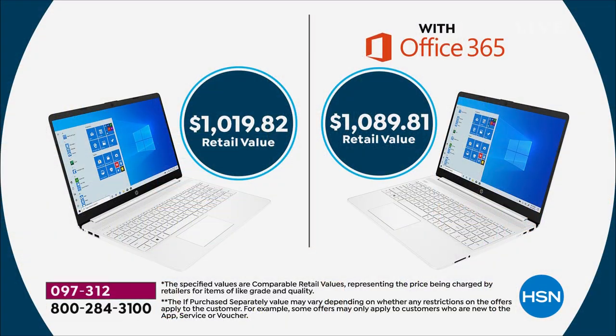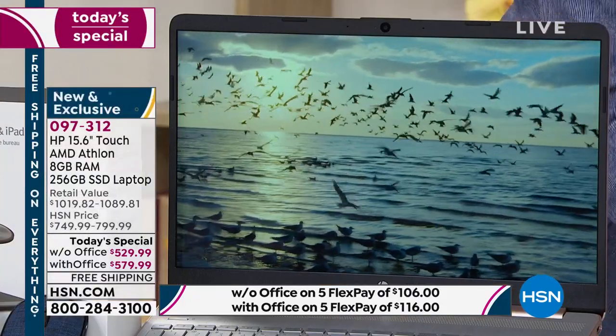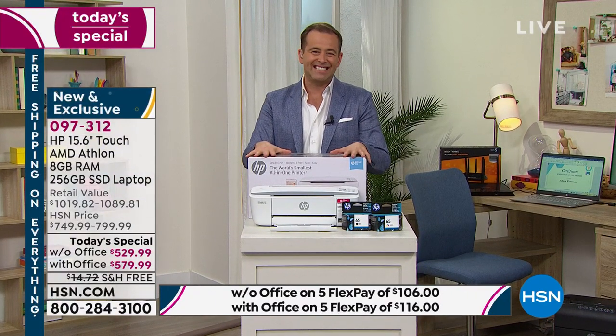What makes this really remarkable is the screen: it's a 15.6-inch display, not the 14-inch we typically find at this pricing level. And it's a touch screen — taking into account both the larger size and touch capability, that's why this is selling so quickly. Rose gold is absolutely on fire. Let me show you the world's smallest all-in-one printer, available tonight for $69.99. It's not often we see printers at this kind of crazy low price.